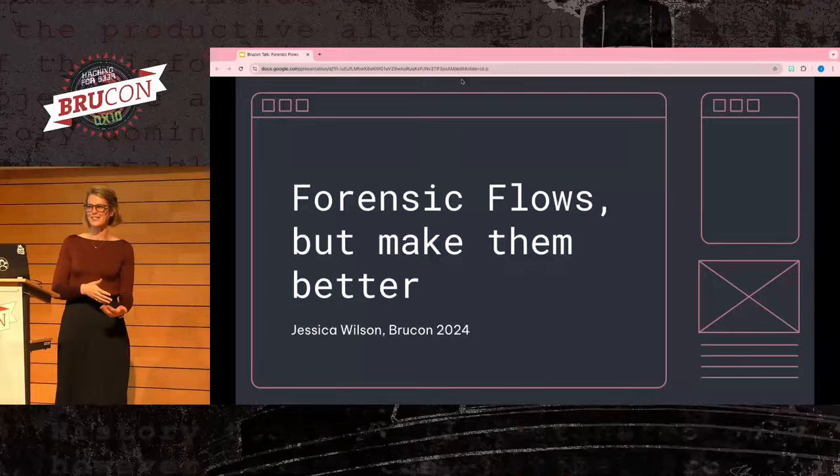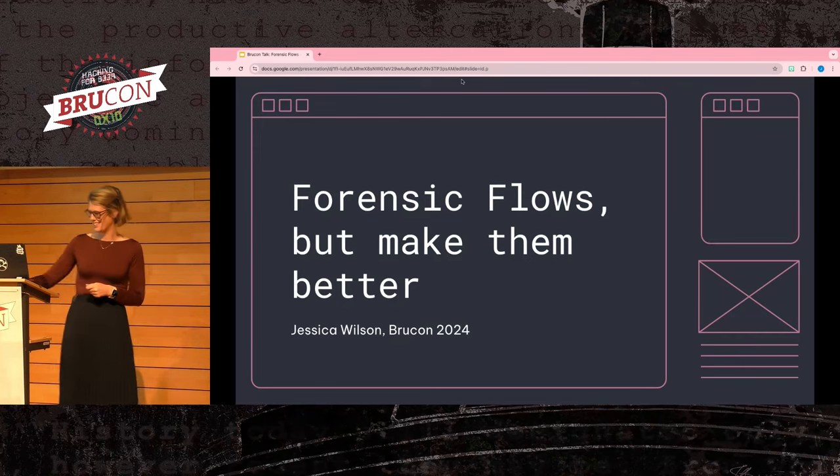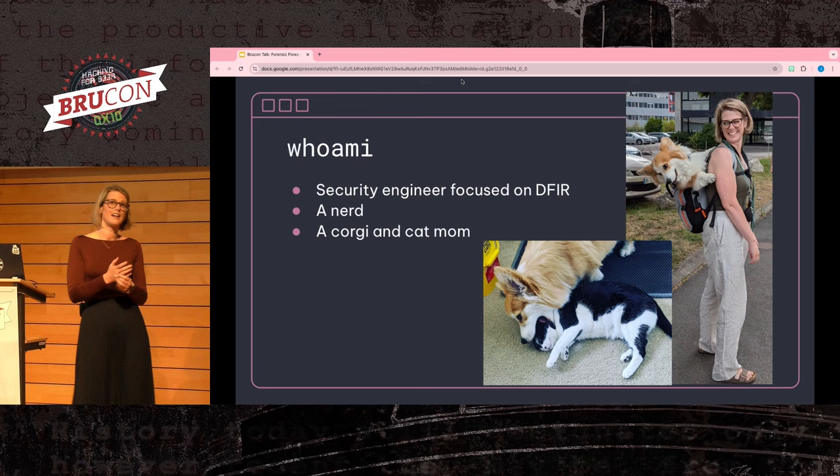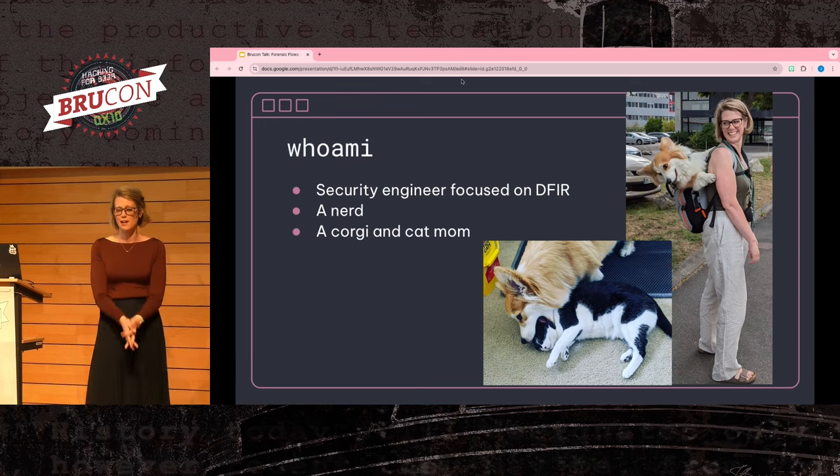Welcome to 'Forensic Flows and How to Make Them Better.' I'm Jessica, a security engineer that focuses on digital forensics and incident response. I've been on a detection and response team for almost seven years now.